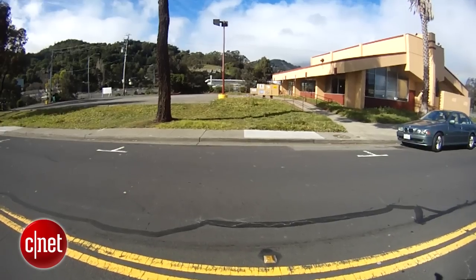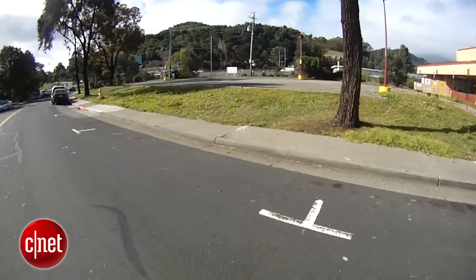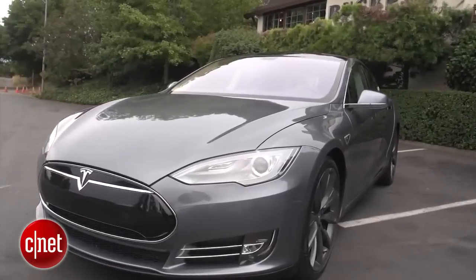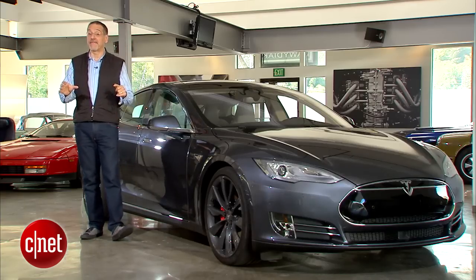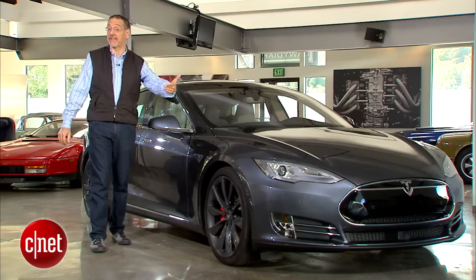Self-parking in a Tesla means the car not only parks in a spot that you pull alongside of, but eventually will bring itself out of that spot and to you, at least on private property. Autopilot is Tesla's name for what will eventually become full self-driving, but which is coming now in phases of driver assist.